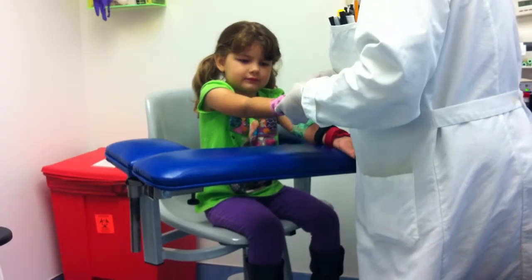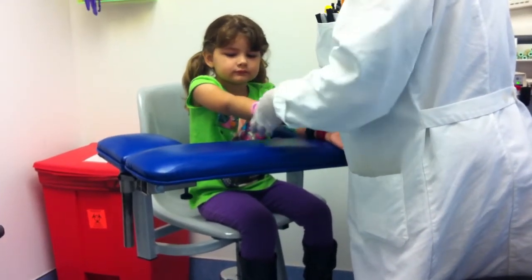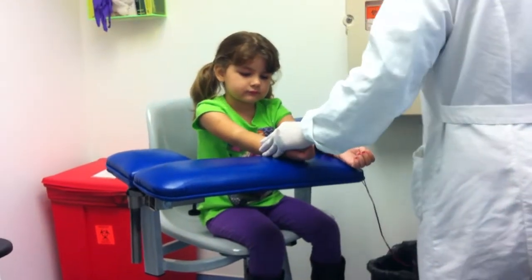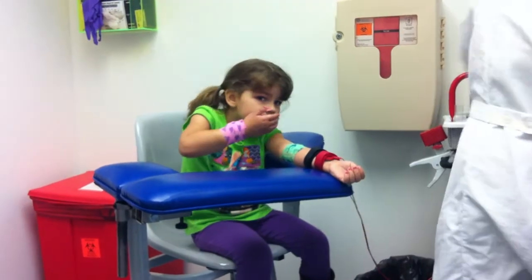Oh, your favorite color is red? Yeah. That's my favorite color too — I just bought a red shoe. I like red. But I don't know it today.